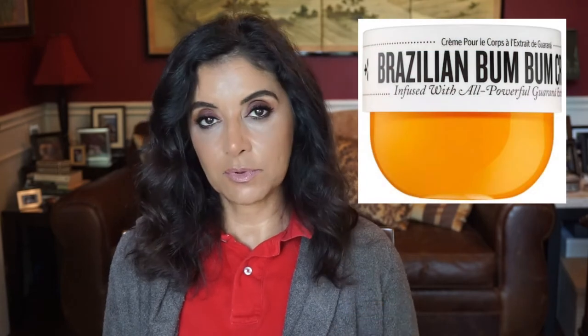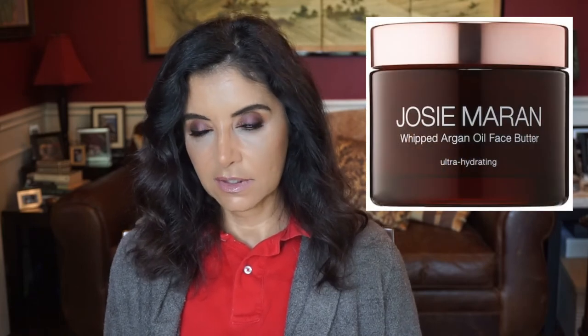And of course the Sol de Janeiro — I have one Brazilian Bum Buff, one Brazilian Boom Boom Cream, and two of the Shower Cream Gel. Those are just backups, stocking up. I also tried a sample of the Jose Marin Whipped Argan Oil Face Butter and I really like that moisturizing cream. And the Biossance Squalane and Peptide Eye Gel — I'd like to get a backup of that too because I really like it.